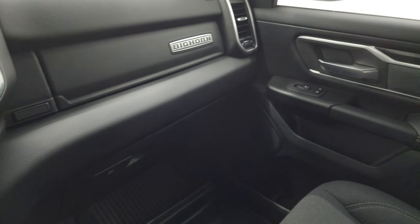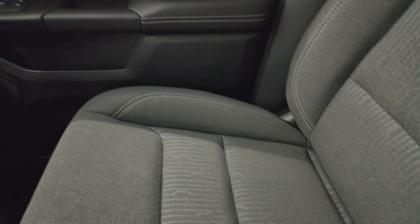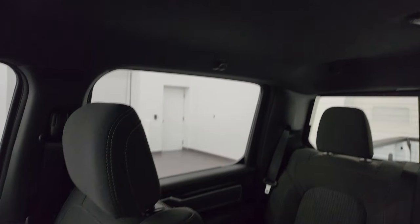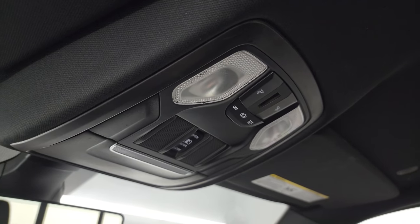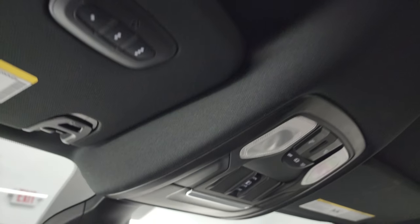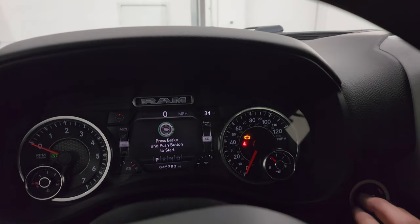Dual glove boxes. The passenger side seat is in excellent condition as well — no rips or tears. The headliner is in excellent condition as well. You get map lights, power sunroof button, rear window button, and your HomeLink buttons for your garage door, security systems, and lighting systems, plus an auto-dimming mirror. We'll start it up and take a look under the hood.